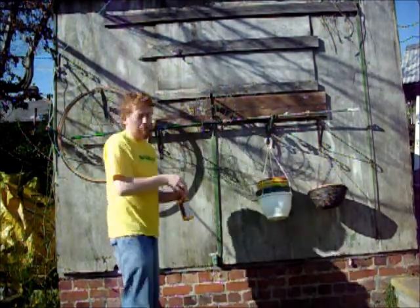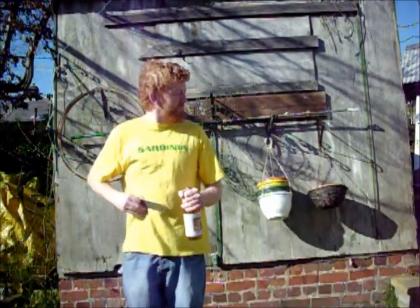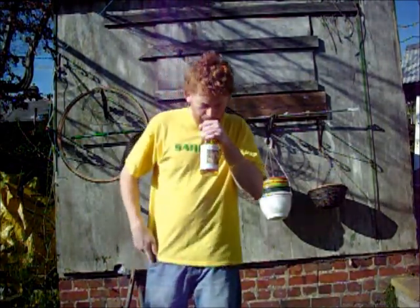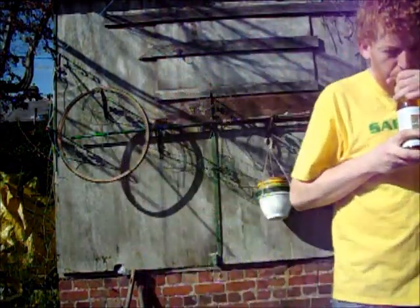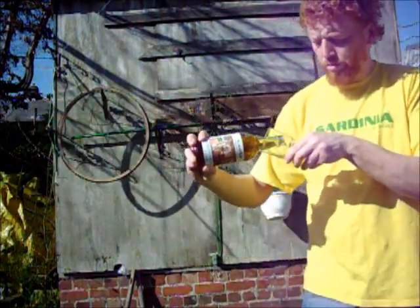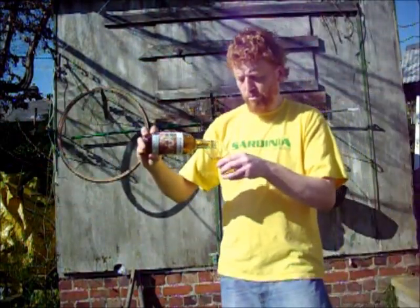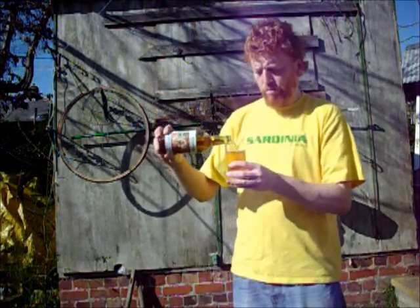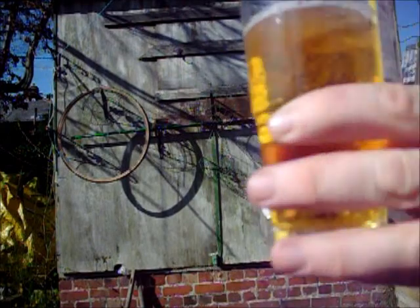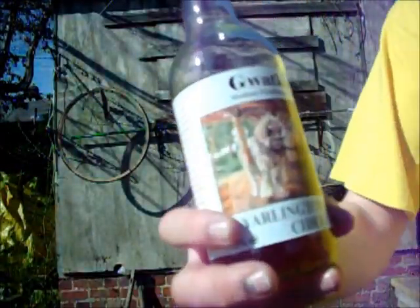That's not going to work. Slight lighter smell. The colour not as dark as the Kingston Black.